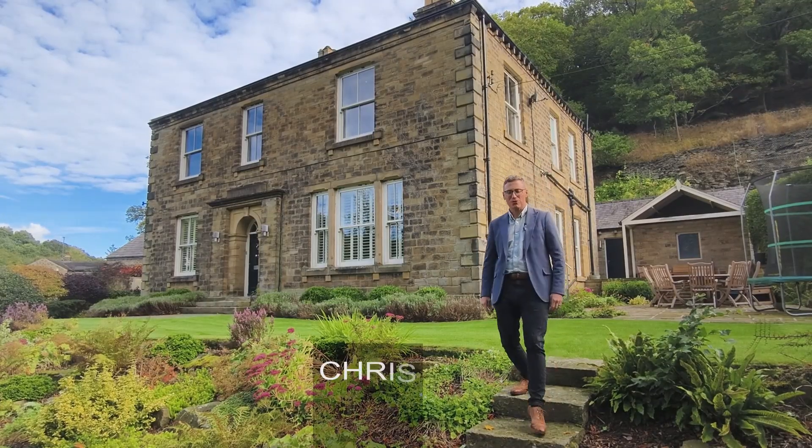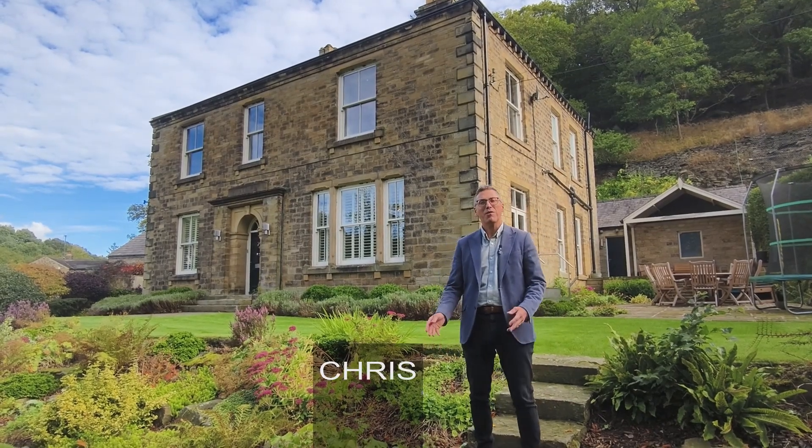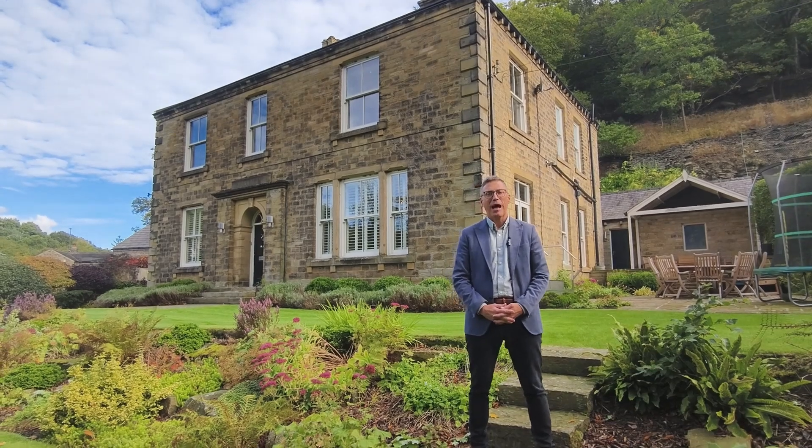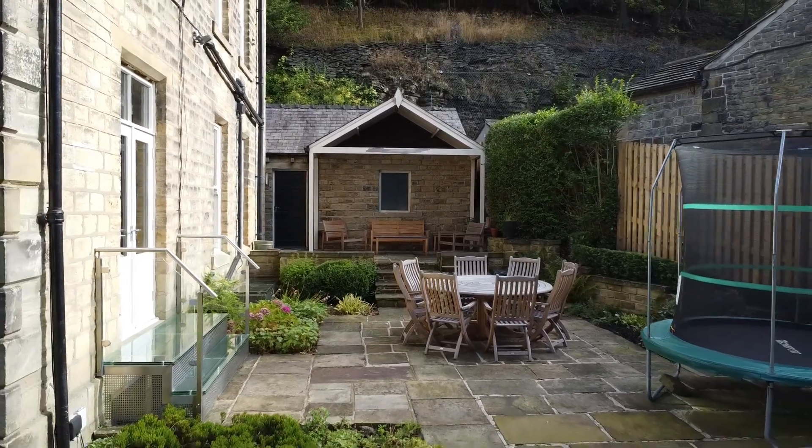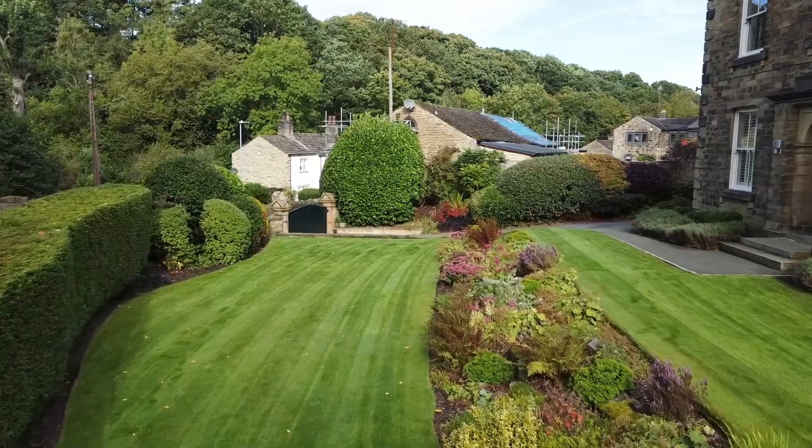Hi, my name's Chris from Yorkshire's Finest, and today we're on Thunderbridge Lane in Kirkburton. Welcome to The Grange — one of my favourite properties with Yorkshire's Finest. Come on, let's go inside and explore this beautiful home.